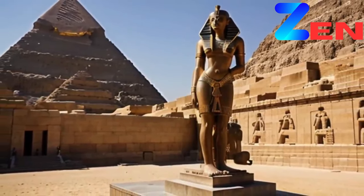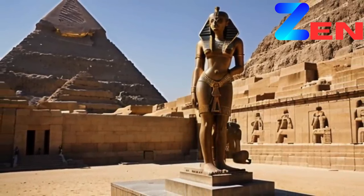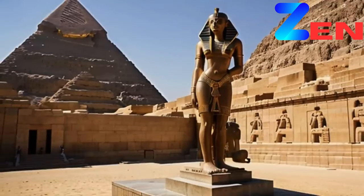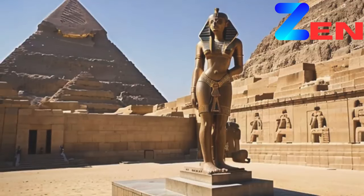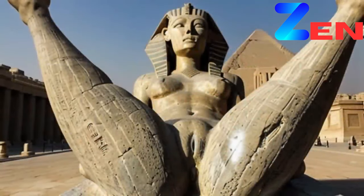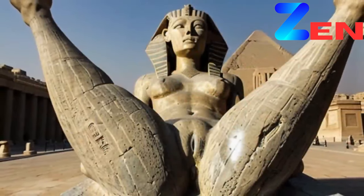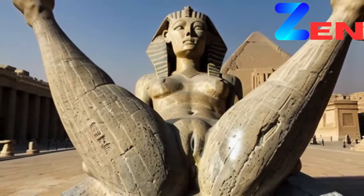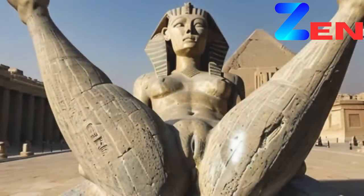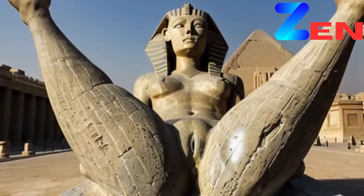Rare images of sculptures offer a glimpse into the hidden corners of art history, revealing untold stories, forgotten masterpieces, and the diverse voices that have shaped our world. As custodians of this visual heritage, we have a responsibility to preserve, study, and share these images, ensuring that the beauty and significance of sculpture continue to inspire and enrich lives for generations to come.